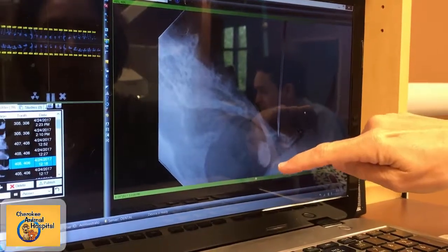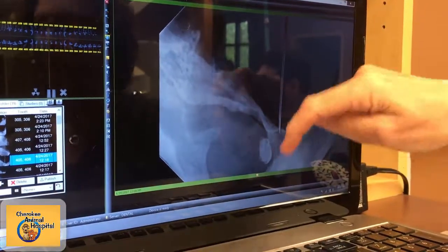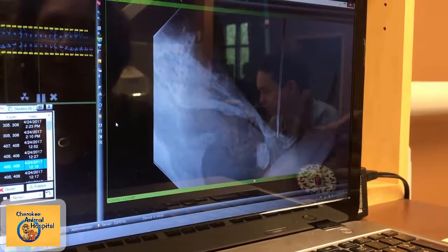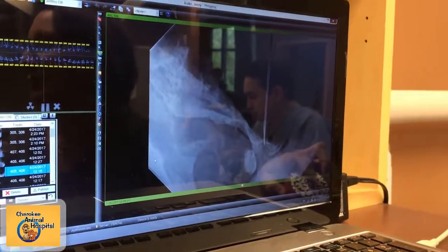Plus it's going to weaken this big canine tooth, because it's weakening the bone that's holding that tooth in. And he had that on both sides. We would have never known without taking x-rays.